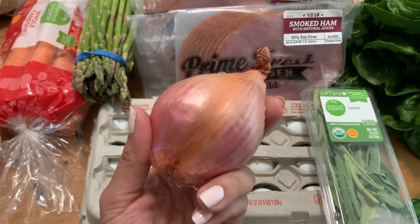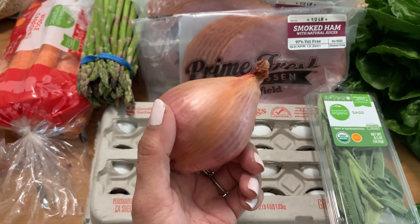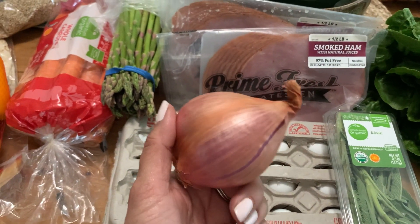We have some shallot here. I actually don't remember what I needed this for, but I thought I had read a recipe where I needed some shallots. Oh, it's for the lemon butter sauce for the asparagus.